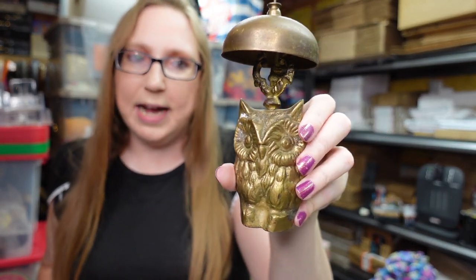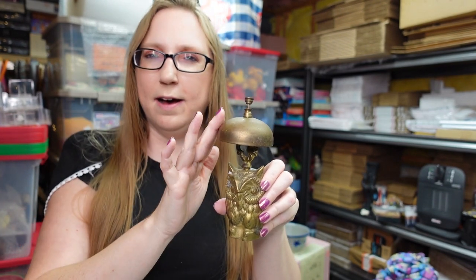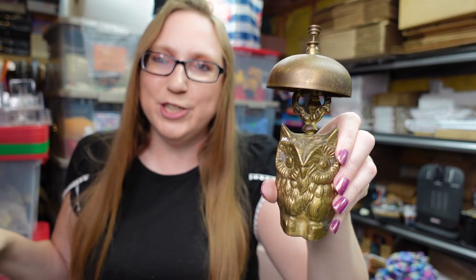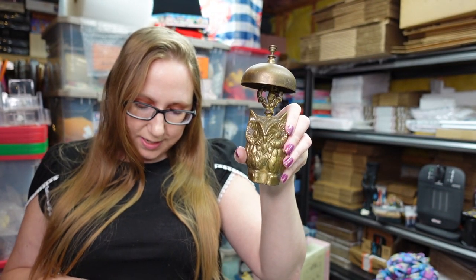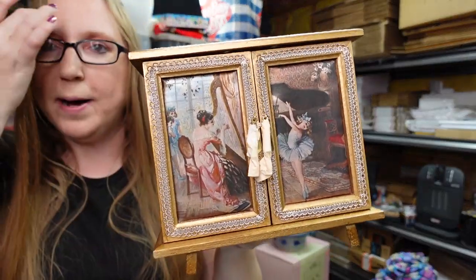I also got this vintage brass owl bell at a yard sale — it makes the best ding! This would be perfect sitting on the counter of an old-fashioned type store. I absolutely love it. I paid five dollars at the yard sale and listed it as a buy it now for $29.99.